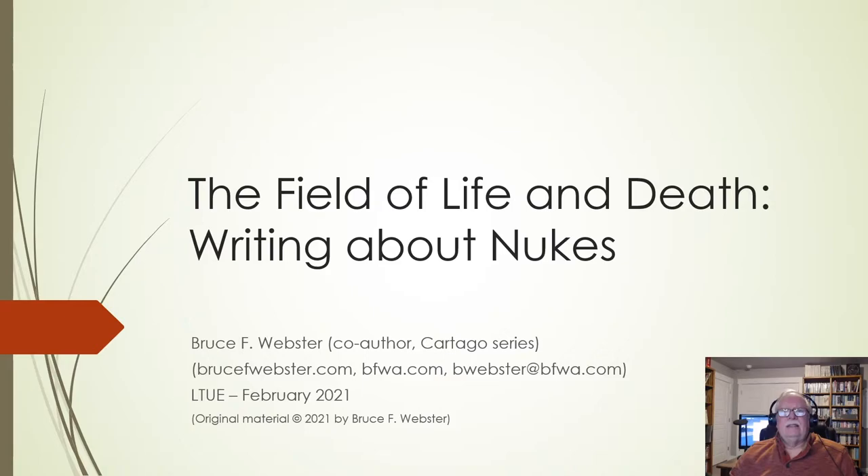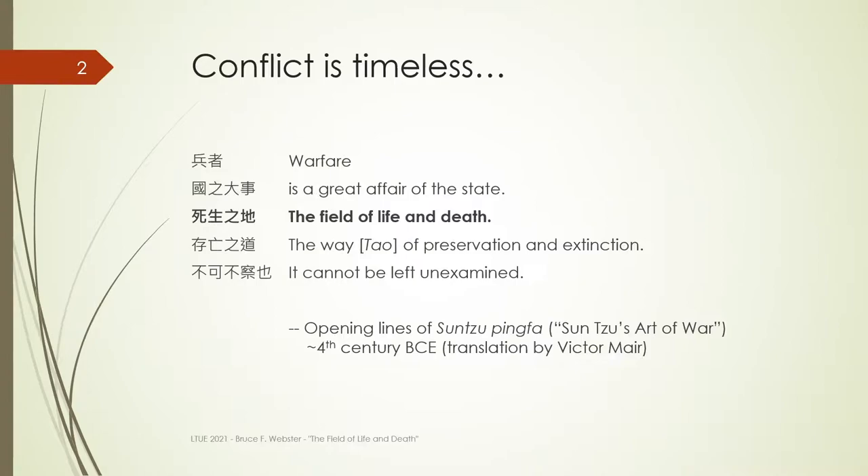Hi there, my name is Bruce Webster. My presentation today is intended to help you if you want to work information about nuclear strategy and nuclear weapons into your stories and novels. Obviously, in the space of 40 minutes it can't be comprehensive, but there's plenty of information on these slides. There'll be a list of references at the end, and I think it'll be enough to get you thinking about your particular approaches.